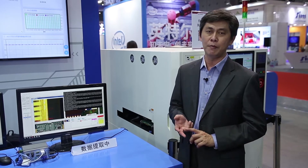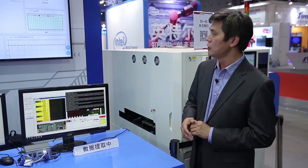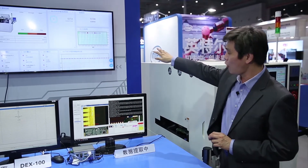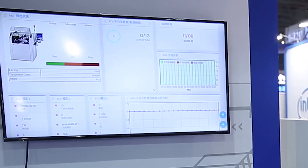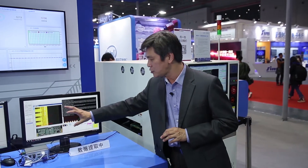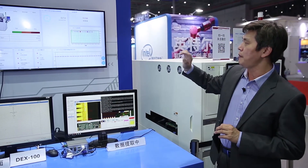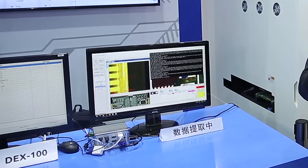We then push the data up to the cloud — it can be a private cloud or a public cloud, such as Azure Cloud. You can see that on the Azure dashboard, very beautiful dashboards can be created. All the data from the machines is extracted from our gateway and pushed up to Azure Cloud, forming a cyber-physical system.